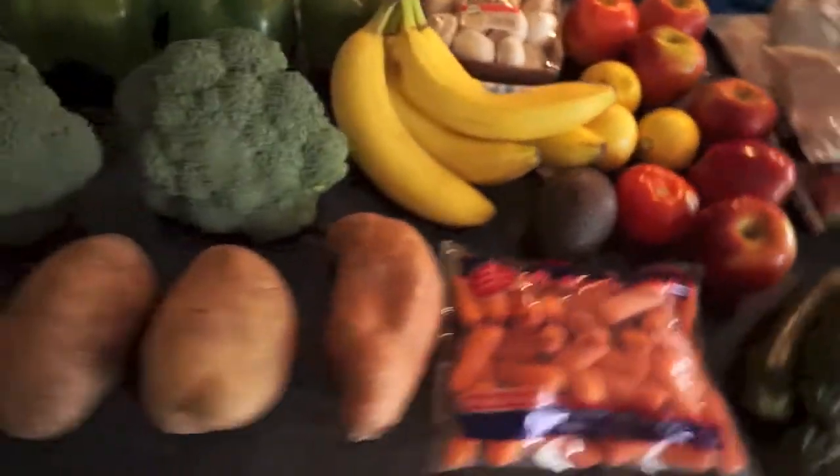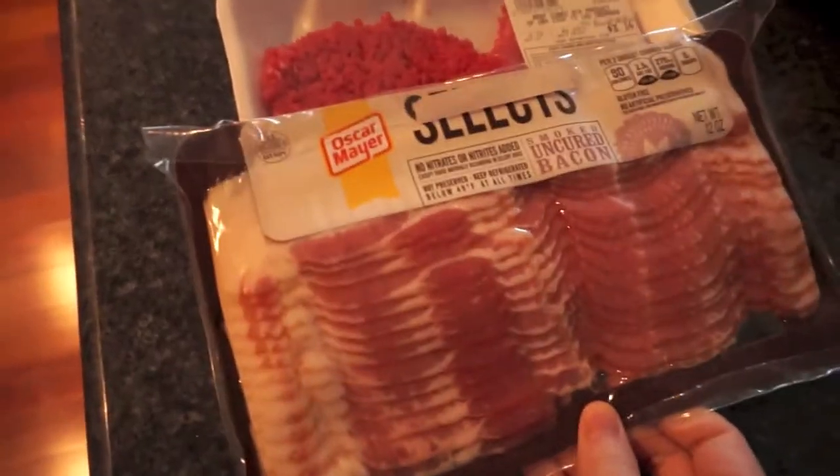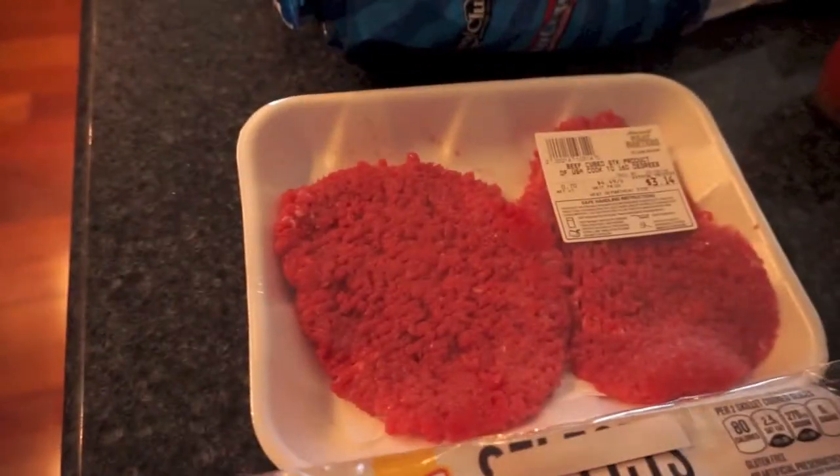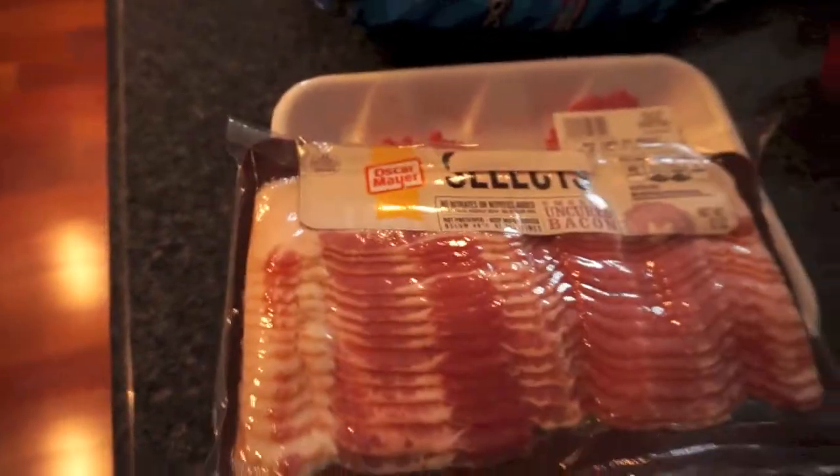That's it for the fresh stuff, and my husband got a donut in there. For meats, I got us some bacon — this is just the nitrate-free bacon — and then some cube steak. We're gonna do country fried steak again, and I will film it this time; people have asked about that.